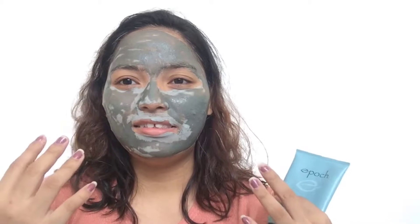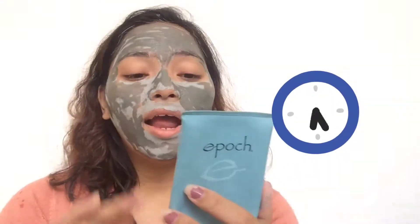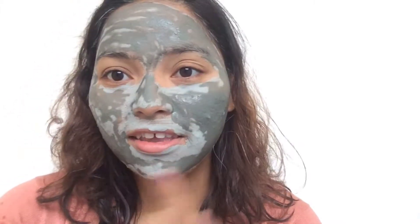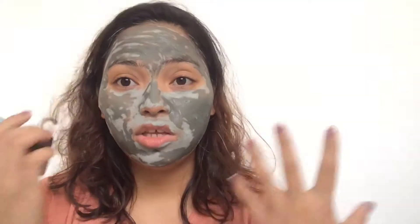You don't use this every day — you can use it weekly so that it removes dead skin cells on our face. We will let it dry for 15 to 20 minutes, or until it turns a light aquamarine color, which you can see near my mouth area. After that, we can rinse it off with warm water.